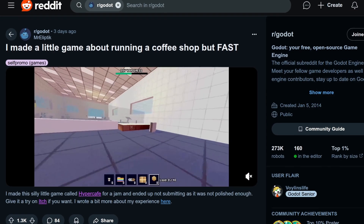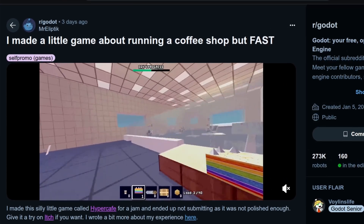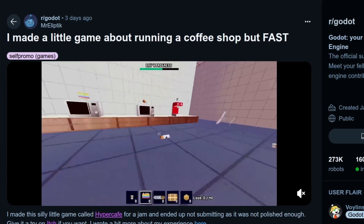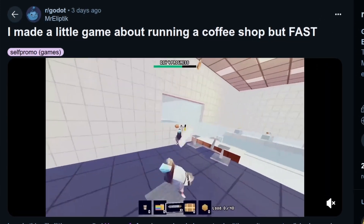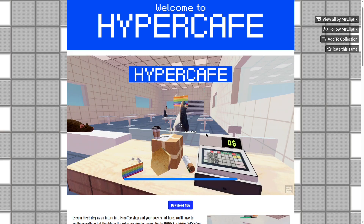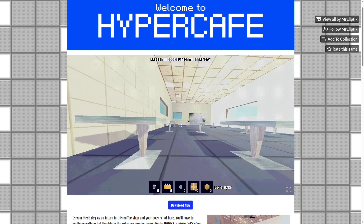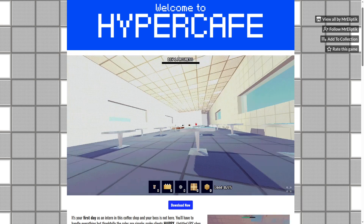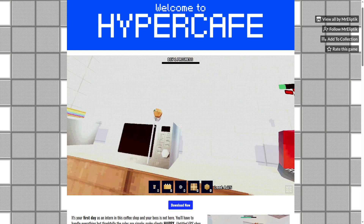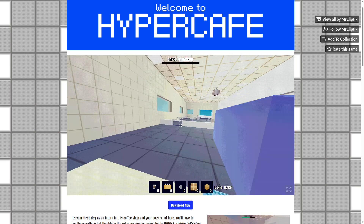Here's a Reddit post from Mr. Eleptic. His game is literally about running in a coffee shop — you sprint through your shop in this high-speed coffee shop management game. The name is Hypercafe, made for the Shovel Game Jam, currently at version 0.06. It's available on itch.io, and from his comments he's not really thinking of making it into a full game, but who knows.